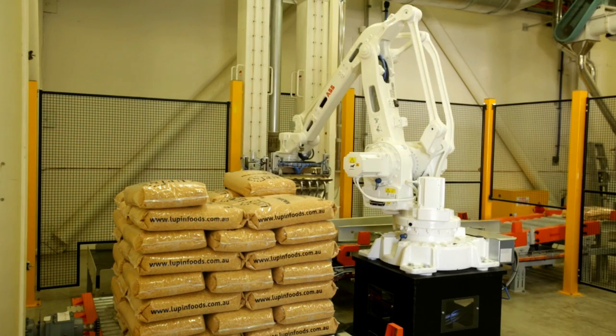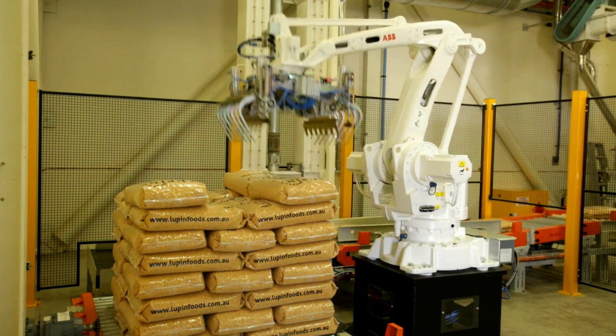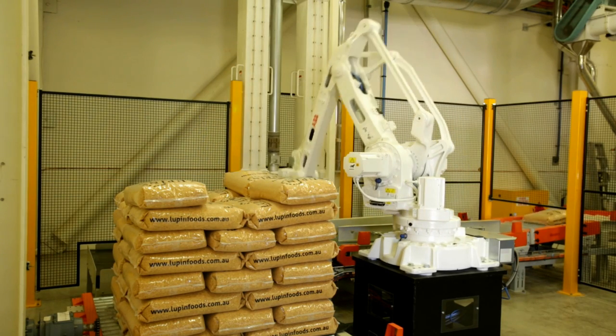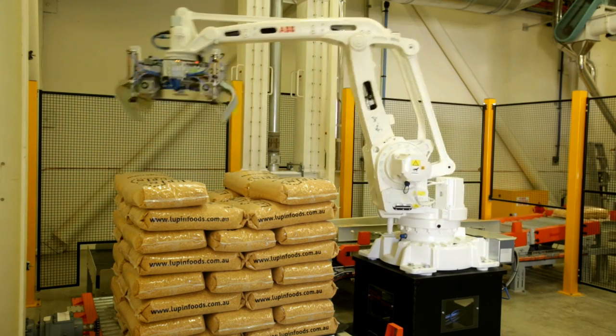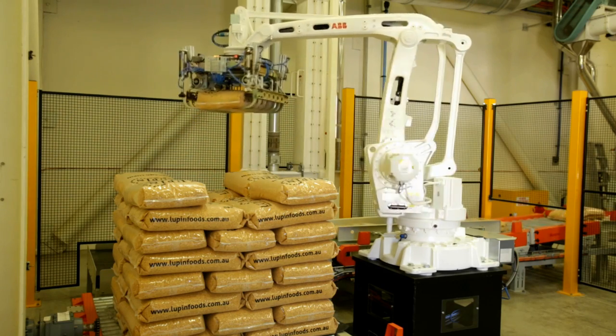Lupin Foods Australia approached us to solve their palletising problem. They wanted a high-speed system that's reliable and locally supported. We provided the system design, the robot, the gripper, the bag pickup conveyor — everything inside the robot cell — and then training and after-sale support.